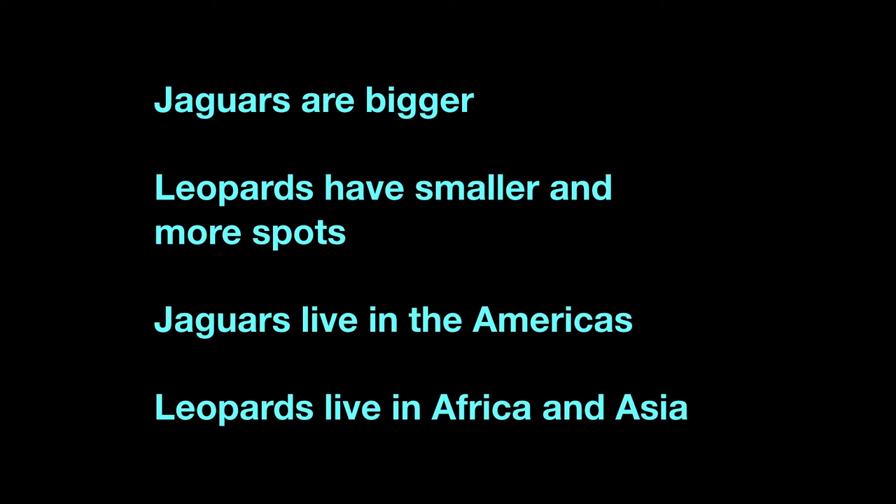Here's a quick recap on how you can tell them apart. Jaguars are bigger than leopards. Leopards have smaller and more spots than jaguars, which have bigger rosettes with dots in the middle. Jaguars live in the Americas — like South America — and they can even be found in southern North America around New Mexico, but they're pretty rare now. And leopards live in Africa and Asia.